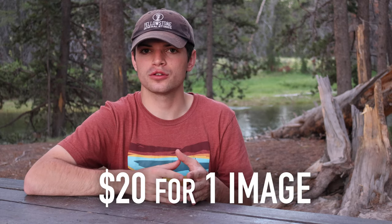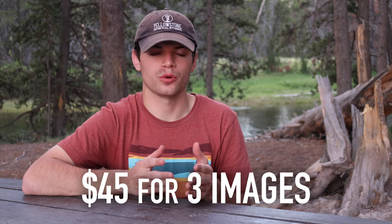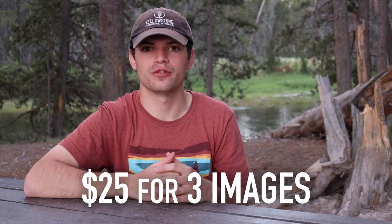Keep in mind this contest isn't free to enter. For the Portrait, Birdscape, and Creative categories it's going to be $20 for one photo, $35 for two photos, and $45 for three photos. For the New Photographers category it is a little cheaper — $10 for one photo, $18 for two photos, and $25 for three photos.